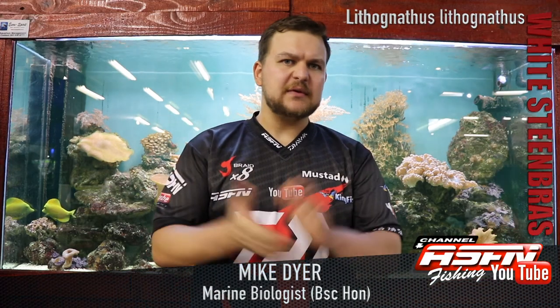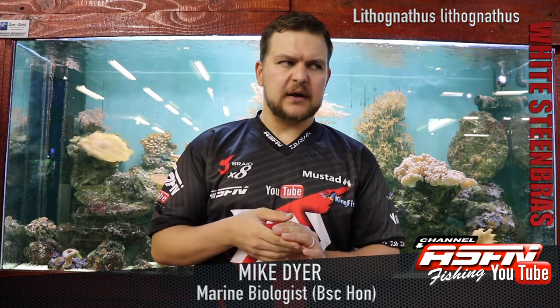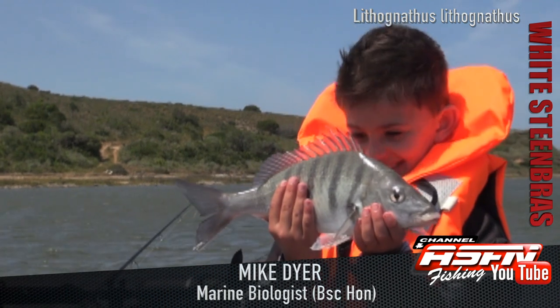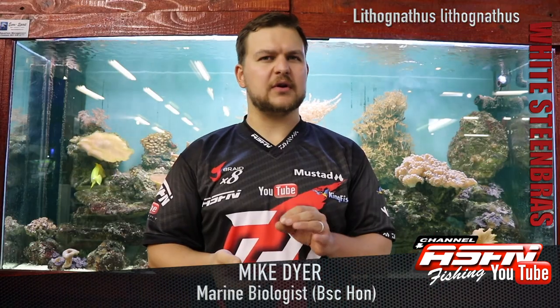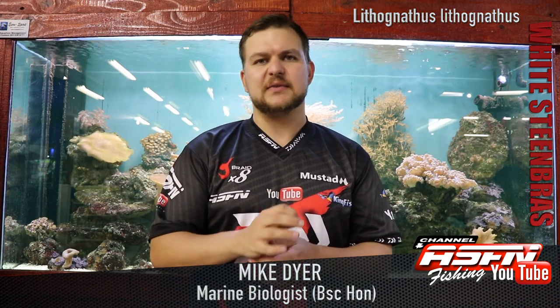Good morning guys and girls. Today we're going to be talking about a uniquely South African species. Something that a lot of people have targeted, a lot of people go through the motions of targeting, but not a lot have had success, especially catching the bigger versions. This is the White Steenbras.